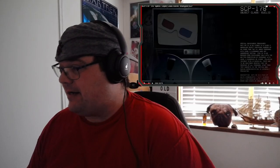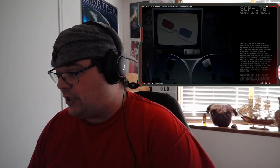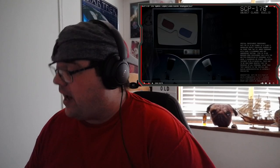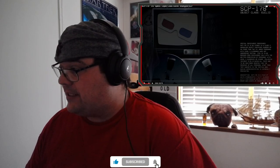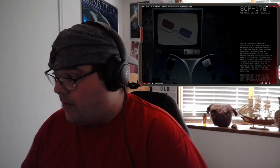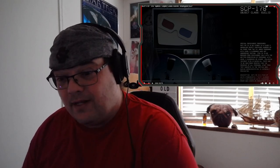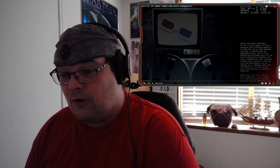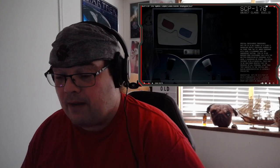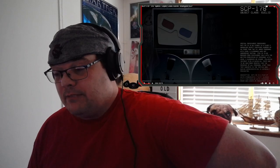Hey Warpugs, today we're gonna be checking out SCP 178, 3D specs. Our viewer Dodger requested this and said if you thought the D-class in the Aquatic Horror File were chew toys, you ain't seen nothing yet. So with that out of the way, what is this? This is done by The Vulgan, and at this moment I don't quite know what to expect, but I know it's going to be potentially horrifying.